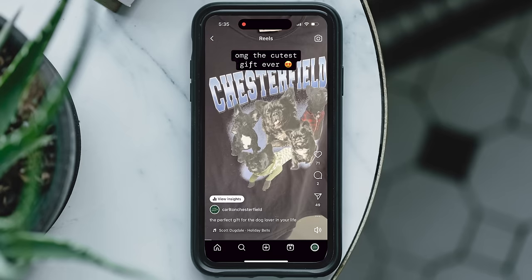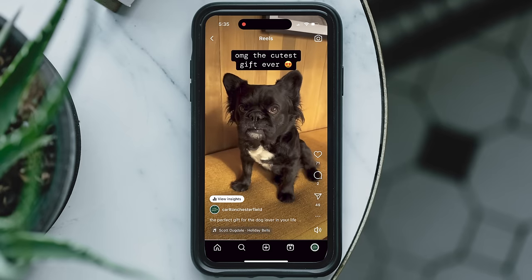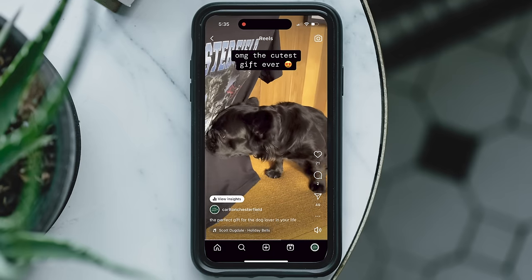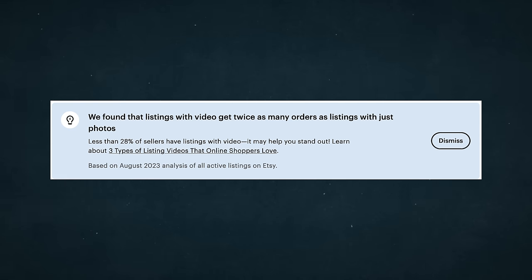It's been a few days and the shirt has arrived. It looks really good and Rachel loved it. We filmed the video for Instagram and I uploaded that to the listing, because according to Etsy, listings with videos get twice as many orders.